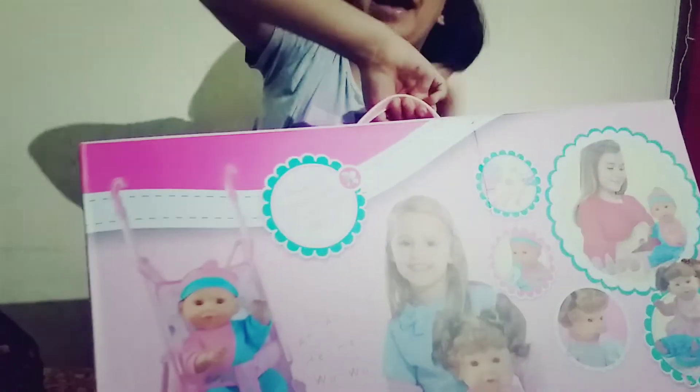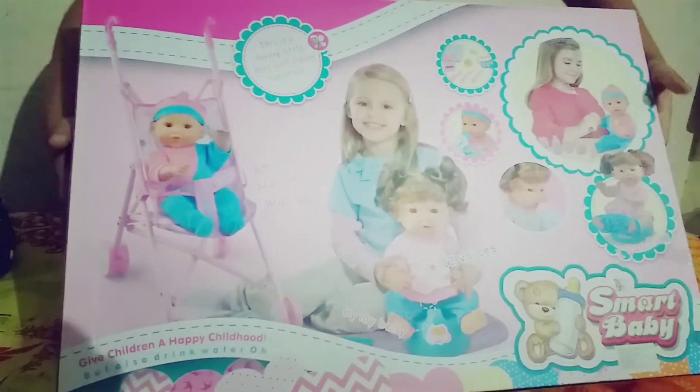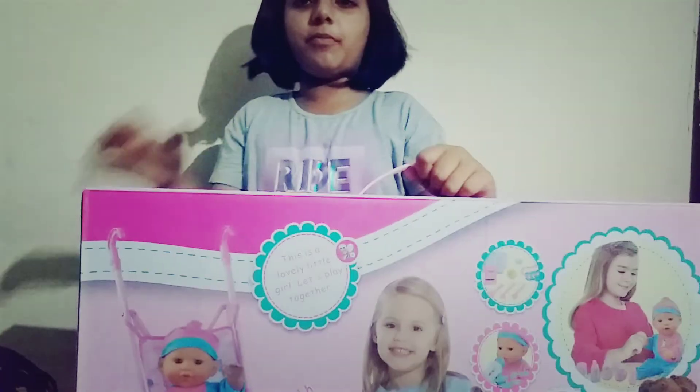It's the back side of the box and this whole box is pink and it has a handle on it. So let's open it.